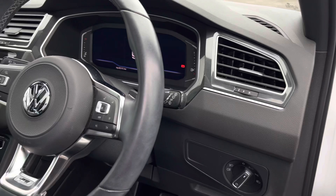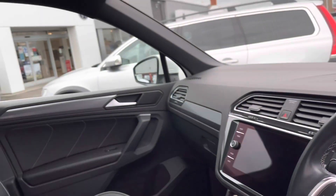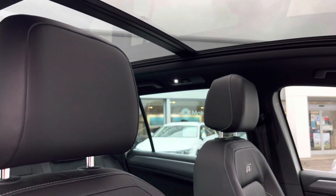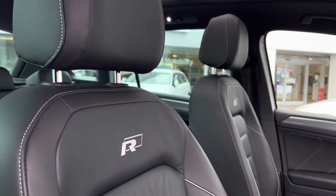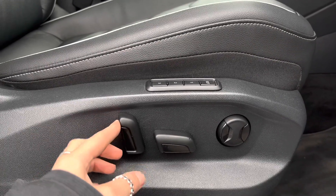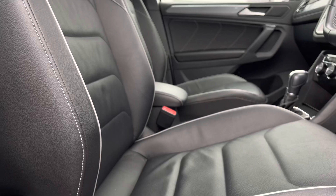Inside, we have a leather multi-function steering wheel and the panoramic sunroof providing a skyline view. We've also got the R-Line embossed heated front sports seats. The driver's seat is 12-way electrically adjustable with a memory function, ensuring every journey is as comfortable as possible.